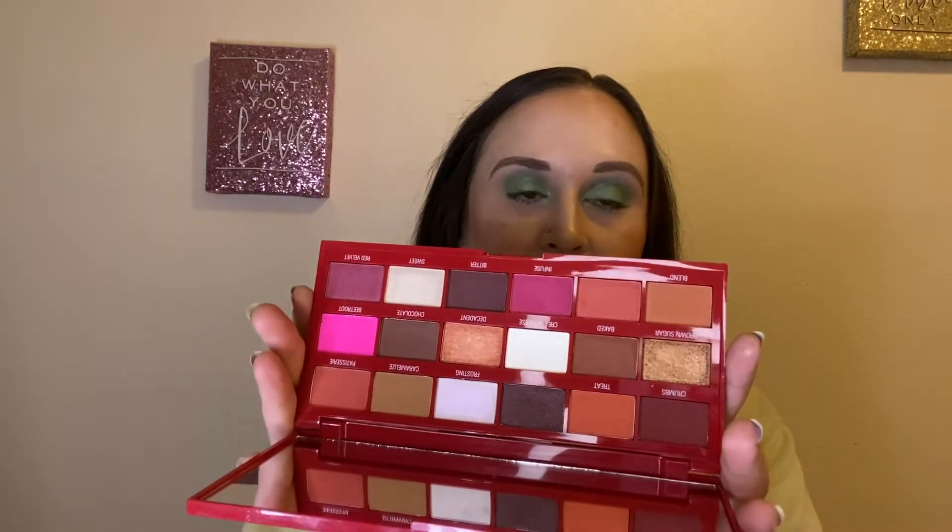The first item in my drawer is the I Heart Revolution Red Velvet eyeshadow palette. I used this for a couple of looks — a red look and a brown look — and I absolutely loved both. I would definitely use this again, and I just might have a collab coming up with somebody using this palette, so hopefully we get that done in the next month. Fingers crossed, I'm super excited!